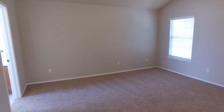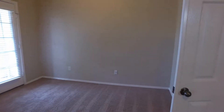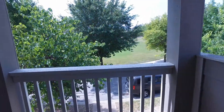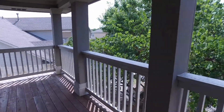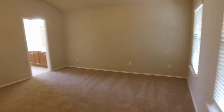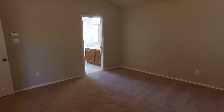This master bedroom is huge. It also has, around the corner, a neat little sitting area. And off of this sitting area we have a door that leads out to this beautiful balcony with a very beautiful view.